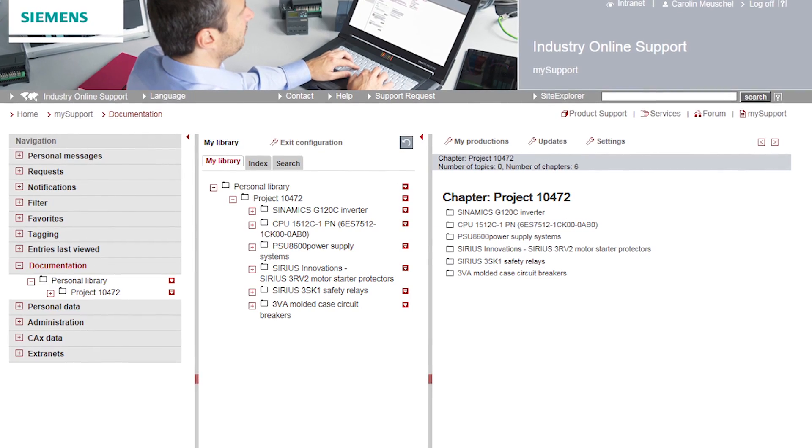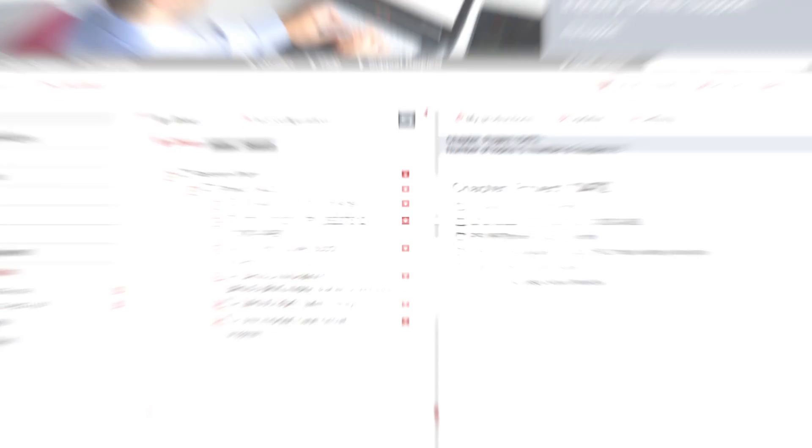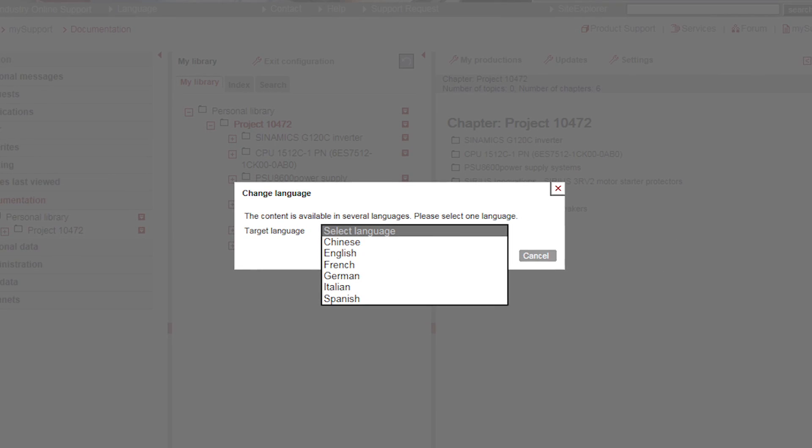And we also support you in doing so, since we can provide your individually compiled documentation in all available languages at the push of a button. Another important change is that from now on, a risk analysis and assessment have to be carried out and documented.